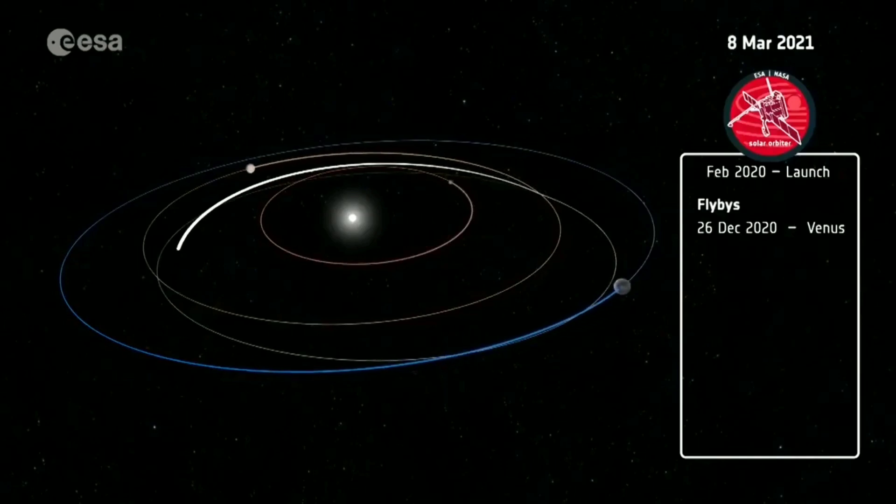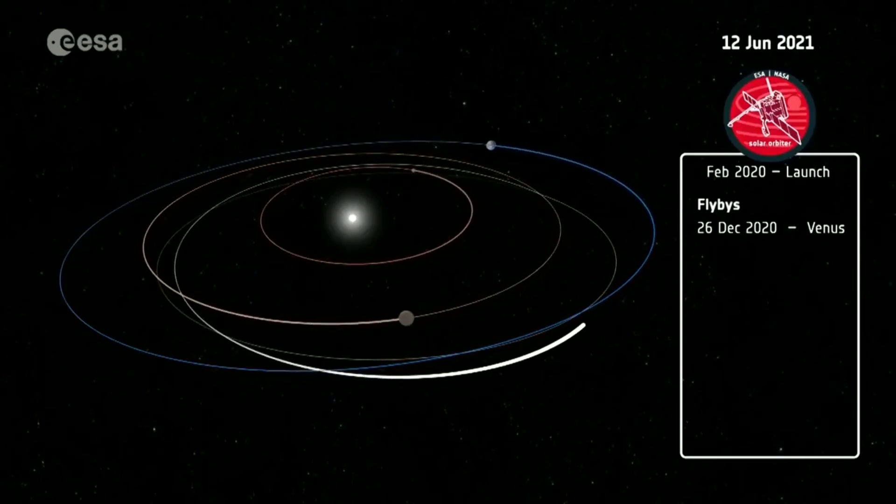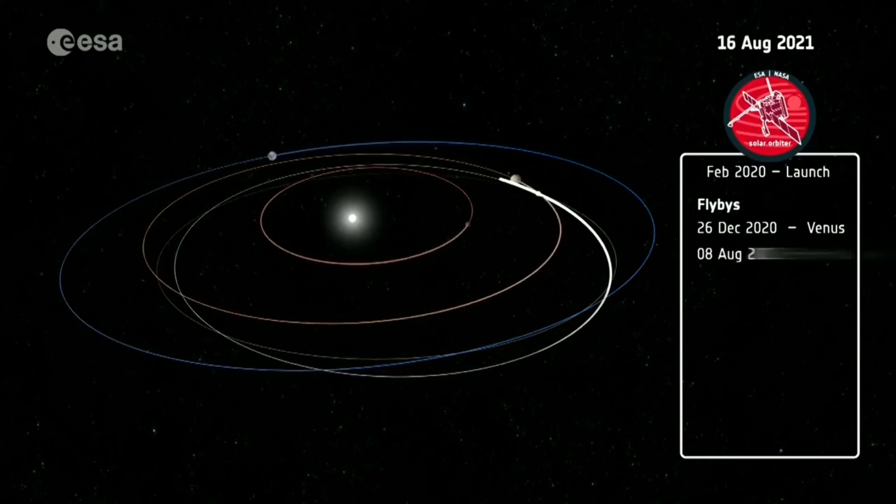To reach this orbit after launch, Solar Orbiter will use the gravity of Venus and Earth over the course of several years.